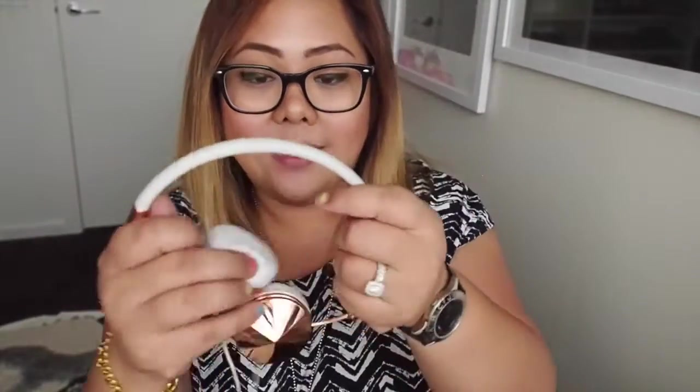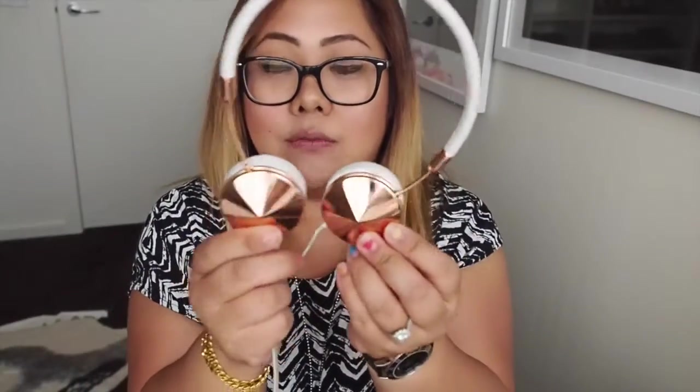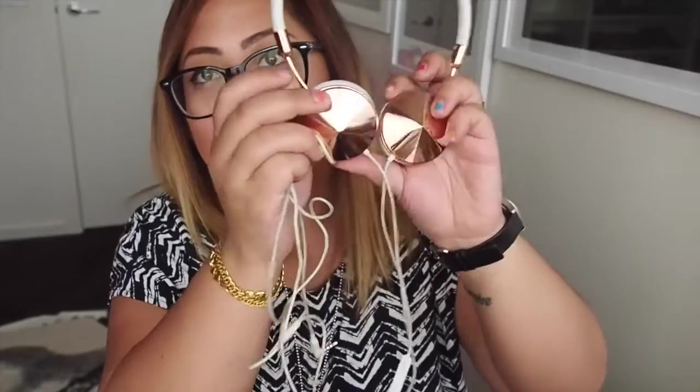Next thing I have is my headphones. These are the Frends Layla headphones in rose gold. In my original what's in my handbag video I had these in normal gold, which ended up being broken, so I replaced them with rose gold because that colour was being discontinued. These are really handy — I use them for commuting on the train just to block people out.